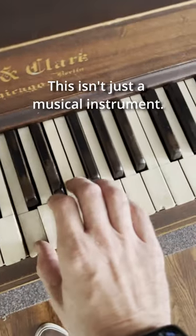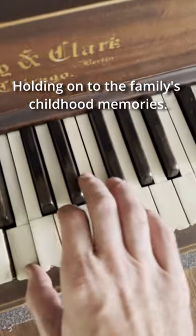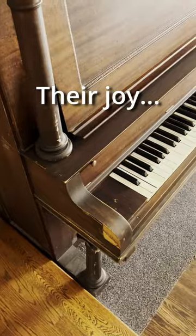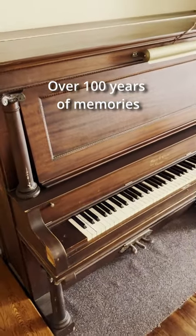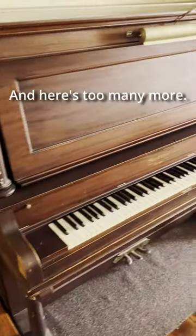This isn't just a musical instrument. It's a time capsule holding on to the family's childhood memories, their joy, their connection with grandma. Over 100 years of memories in this beautiful piano. And here's to many more.